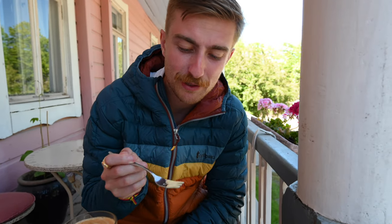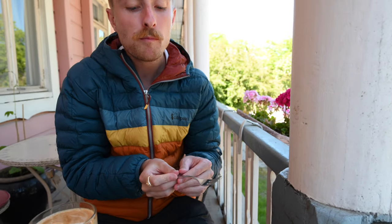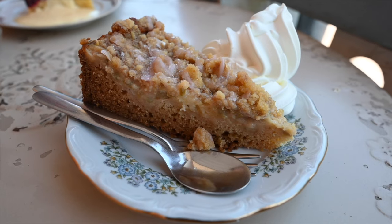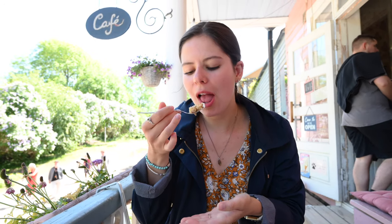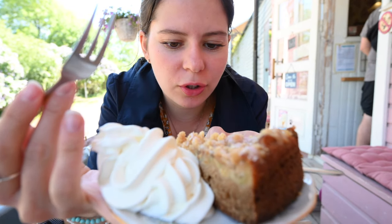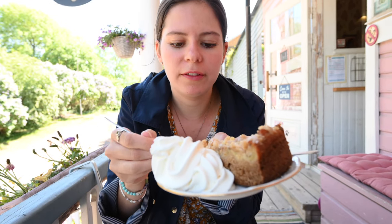Oh my god — wow! The berry pie is amazing — every favorite type of berry made into one with some ice cream. The rhubarb cake has little sugar crisps on top and looks like a pie dough but made like a cake. I've actually never had rhubarb without strawberry, but it's a really good flavor — I like it.